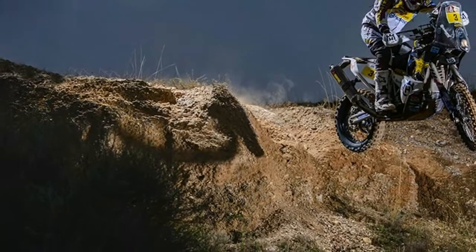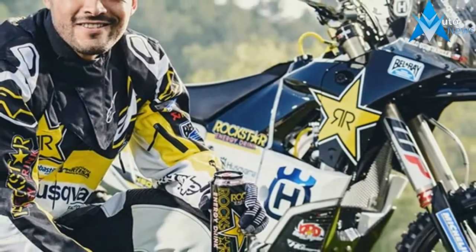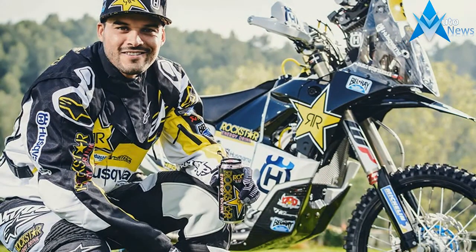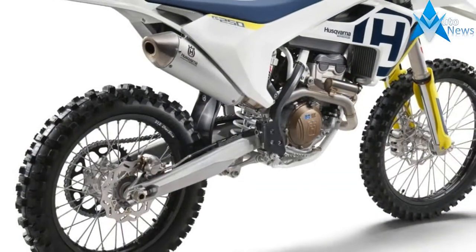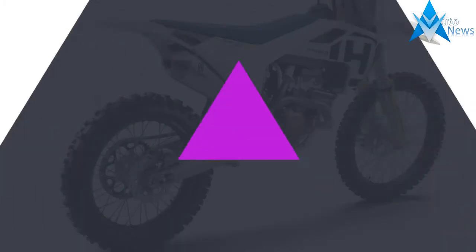With fuel injection also comes more customizable motorcycles, with the new engine management system eliminating the need for carb jetting changes, and the customizable engine map allowing the rider to change the power characteristics to suit the conditions. The strokers join a heavily updated TE and FE range of motorcycles too.